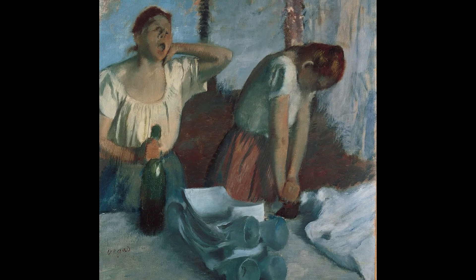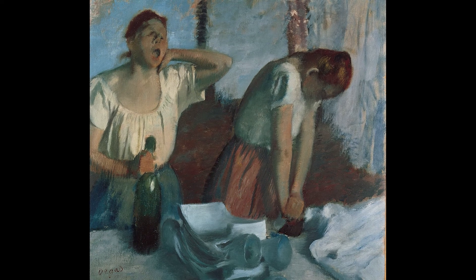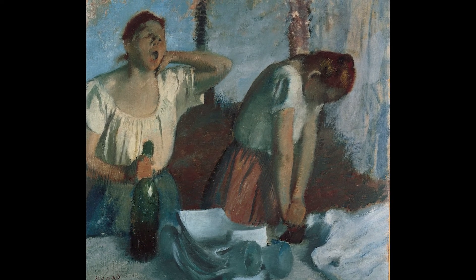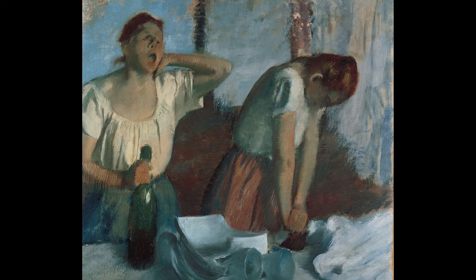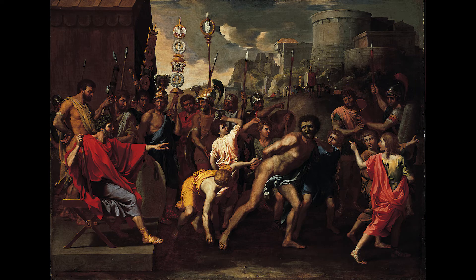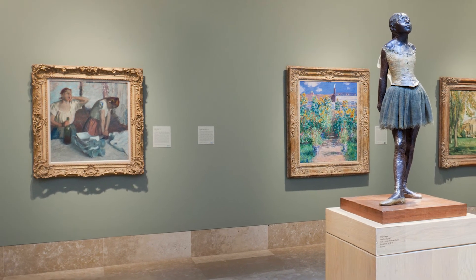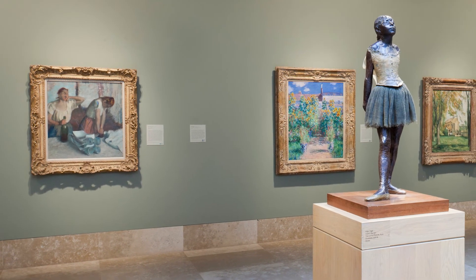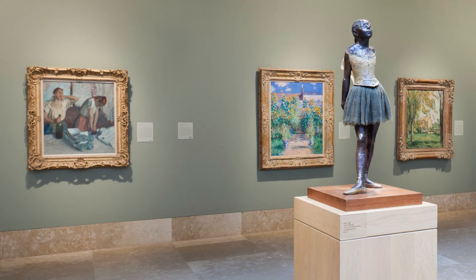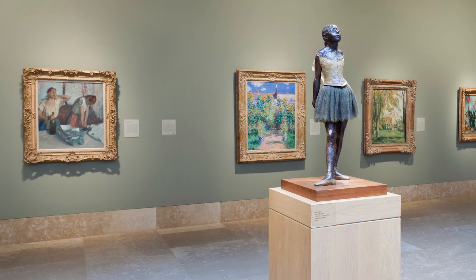Women Ironing gives us a brief but intimate glimpse into the daily life of working-class women in 19th century Paris. When we spend time with an artwork like this painting, we can imagine what life might have been like for someone else in different circumstances, and how their frame of reference might differ from our own. I hope you enjoyed this closer look at the painting, and I encourage you to apply this approach of slowing down and considering the experiences of others in art, as well as in history, on the news, and in your own daily life.